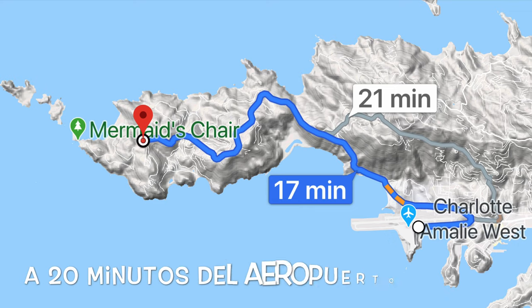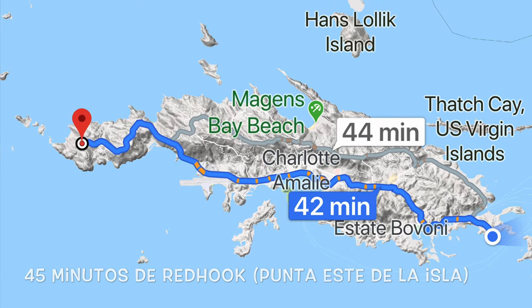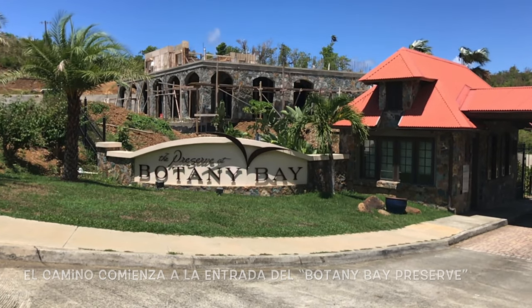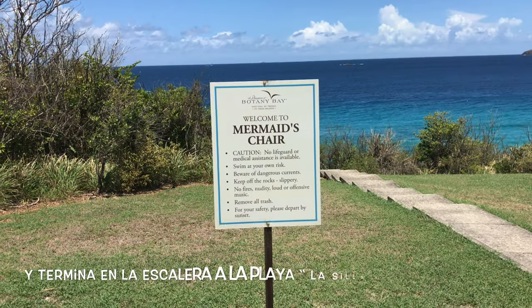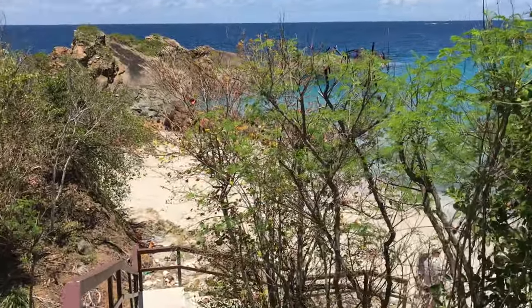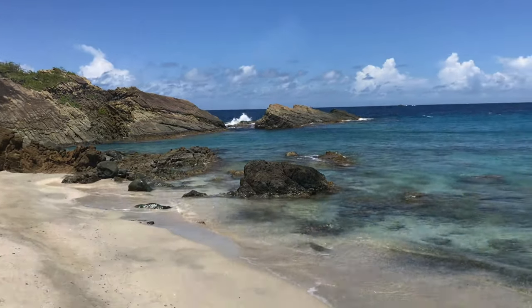At 20 minutes from the airport or 45 minutes from Red Hook East End. We'll hike from the Preserve at Botany Bay entrance to the Mermaid's Chair Beach. Along the 25-minute hike we are going to experience breathtaking views of the Caribbean Ocean and forest.